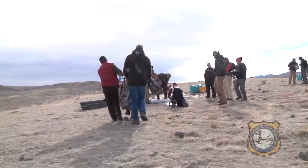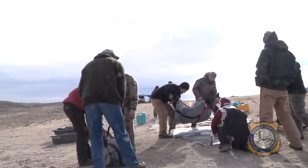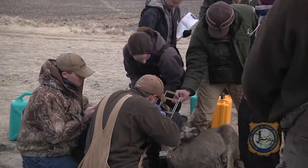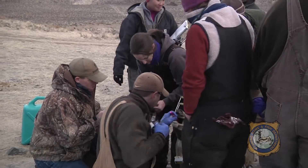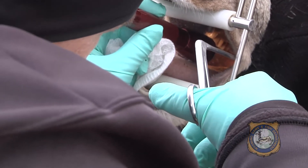The fourth year of a study to determine how chronic wasting disease impacts mule deer populations in areas of high disease prevalence continues near Douglas. Wildlife managers are looking to see whether the disease regulates mule deer populations and if long-term sustainability of those herds is possible.